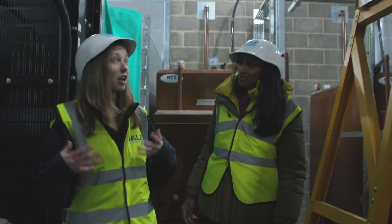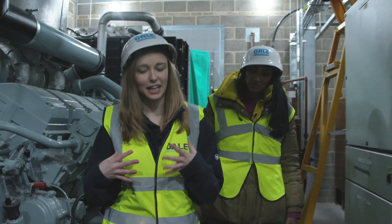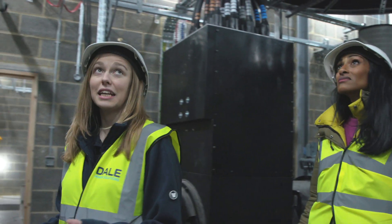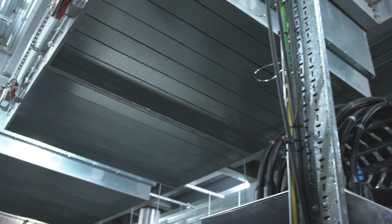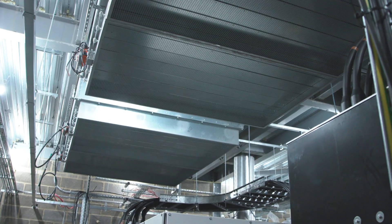Engines require a lot of airflow because they suck in air to create combustion power and they also need it to keep cool. So in the roof we have air inlets, and the air outlets are pushed through the soundproofing we looked at.